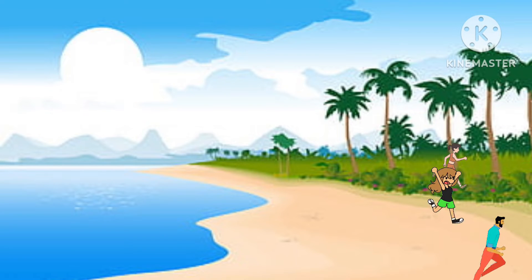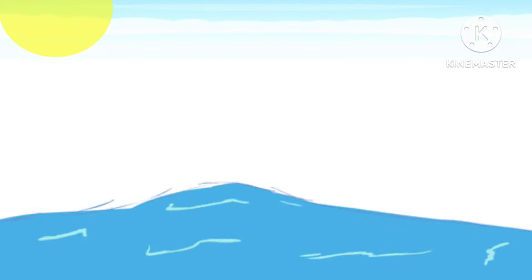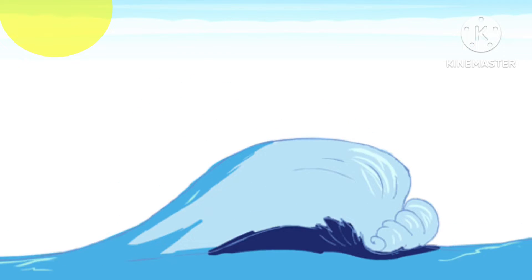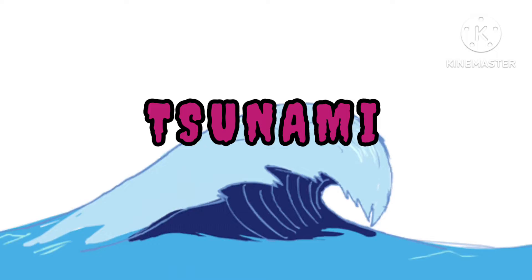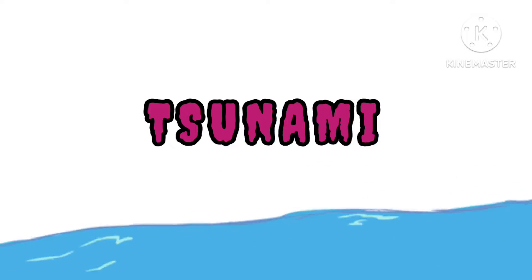Run! It's a Tsunami! In this video, we will study a few facts about Tsunami.